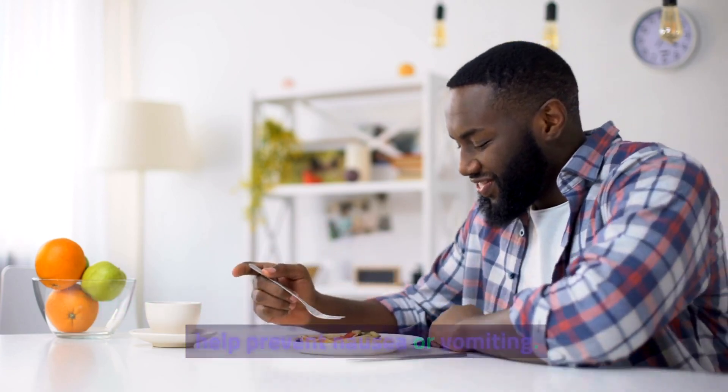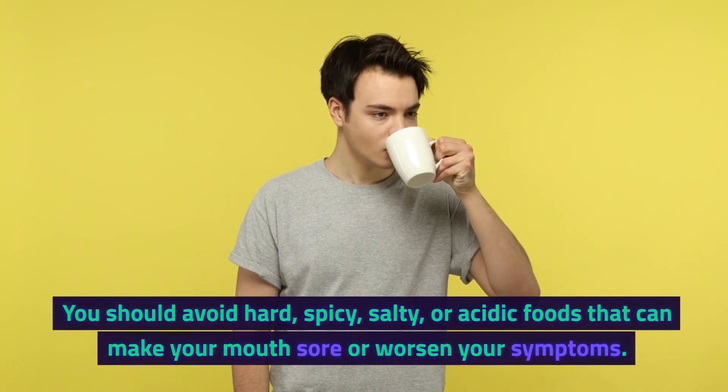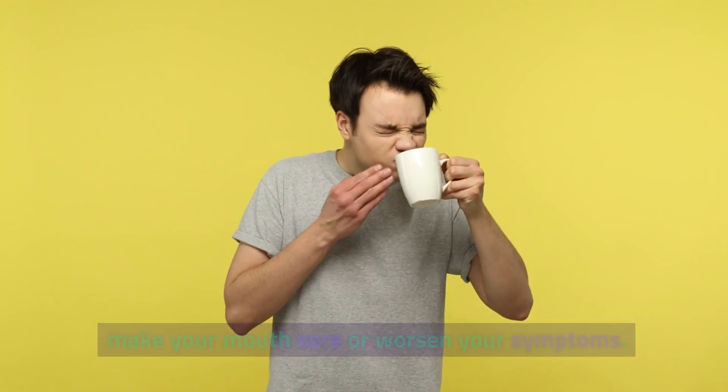Bland, mild foods can help prevent nausea or vomiting. You should avoid hard, spicy, salty, or acidic foods that can make your mouth sore or worsen your symptoms.